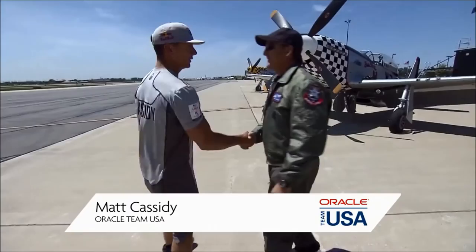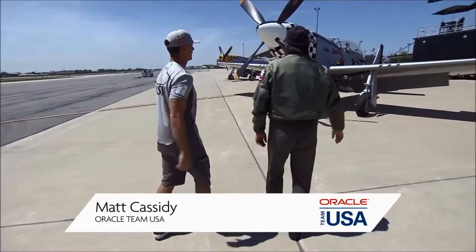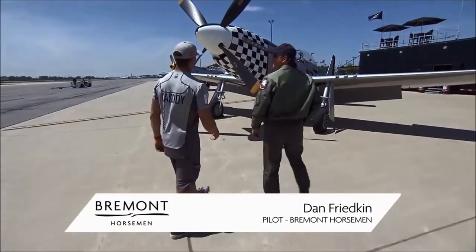Hey Dan, how you doing? About ready to roll. Great to see you, ready to do it for sure. So here she is, P51 Mustang.